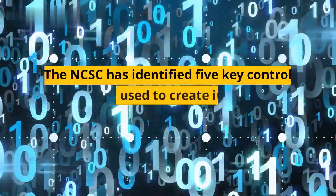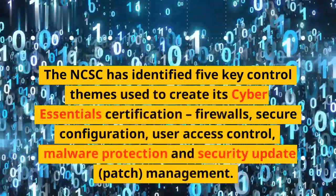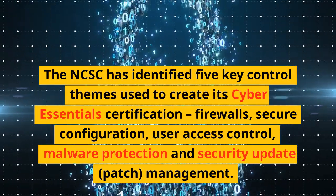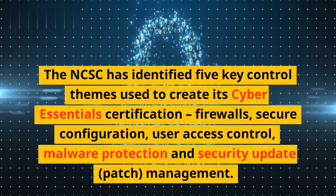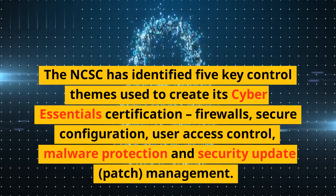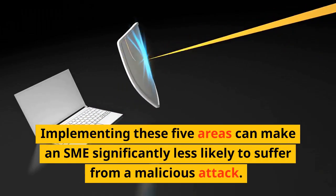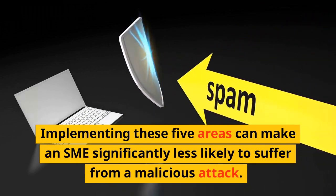The NCSC has identified five key control themes used to create its Cyber Essentials Certification: Firewalls, Secure Configuration, User Access Control, Malware Protection, and Security Update and Patch Management. Implementing these five areas can make an SME significantly less likely to suffer from a malicious attack.